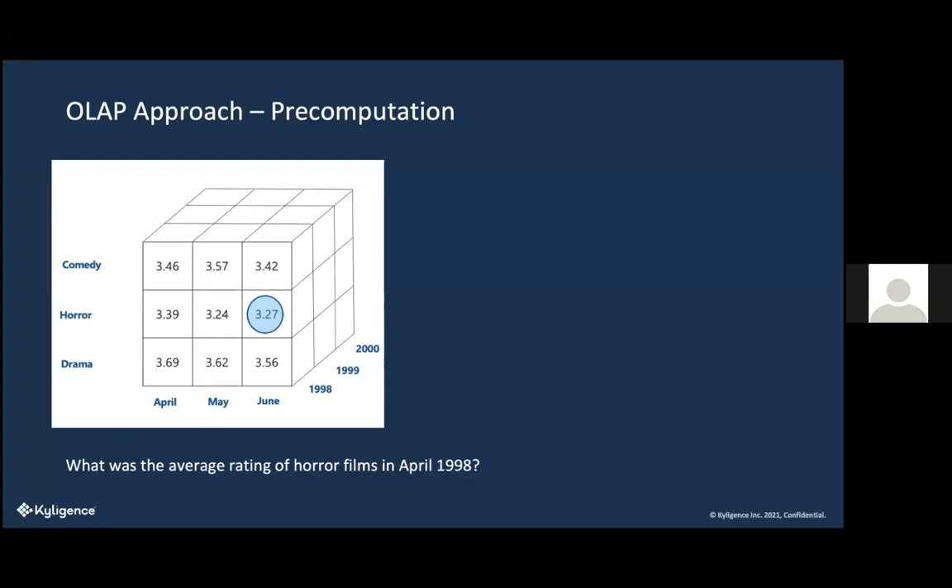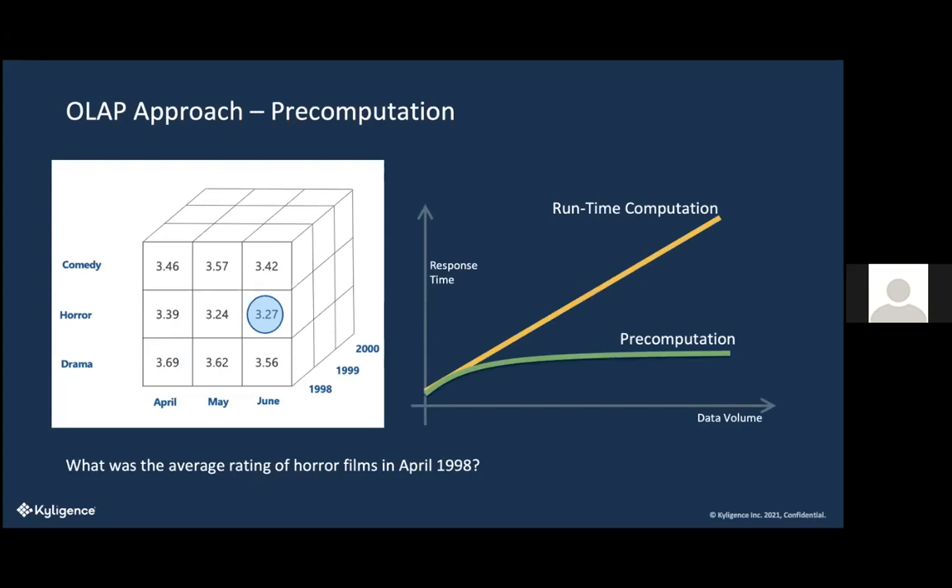With pre-computation, or storing data in these cubes, as you increase the data volume, you don't get an increased response time. You query the data and get it back in about the same amount of time, whether it's a large or small data set. Whereas if you're processing at runtime — actually computing at the Excel edge — as you increase data volume, you see an increase in latency. With pre-computation, our approach to big data, you don't get that.